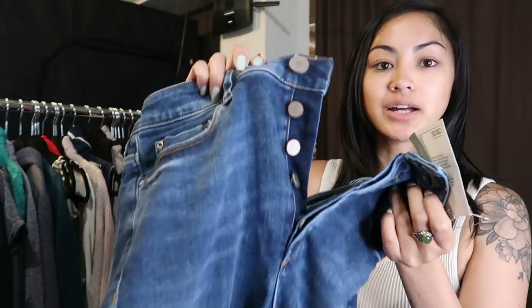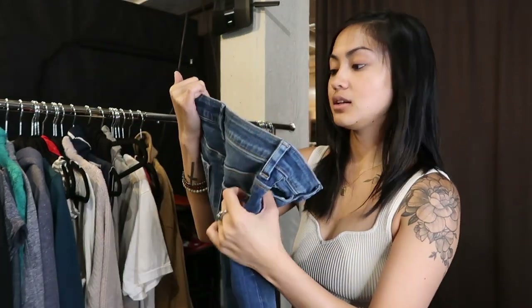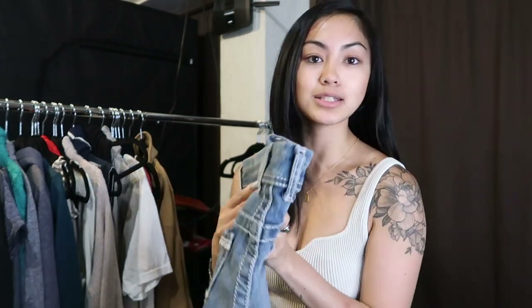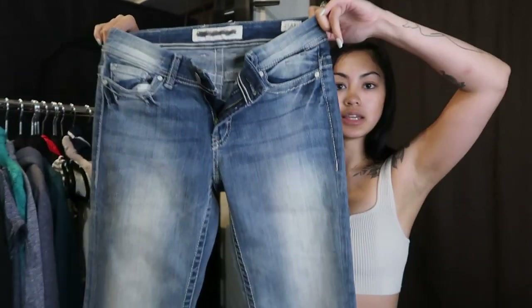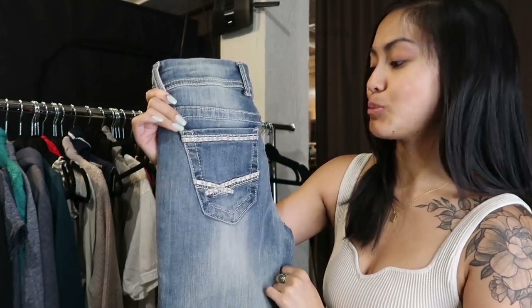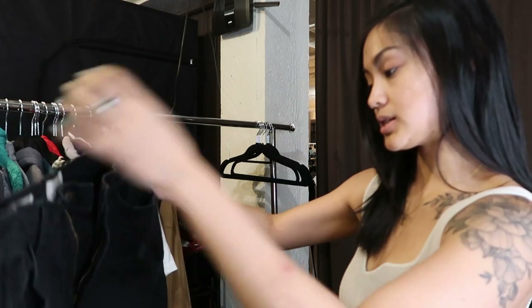This is a pair of ASOS jeans — new with tags. She shops a lot from ASOS. These are button-fly, high-rise skinny jeans with some distressing on the knees, size 28 — great for back-to-school season. Next is a brand I've never sold before: BKE denim, style called the Peyton. They look like a boot cut or slightly flared style. A lot of people wear jeans like this here so I'll put them in the store and see how they do.